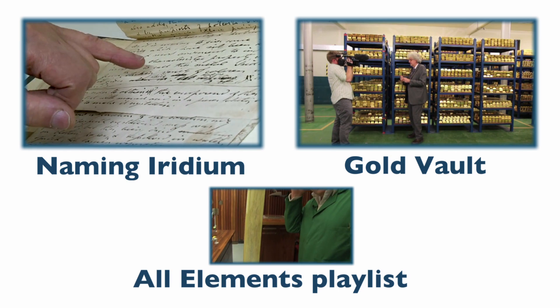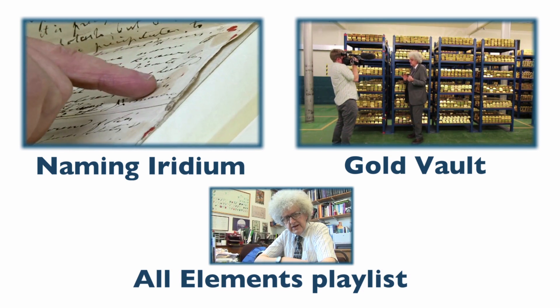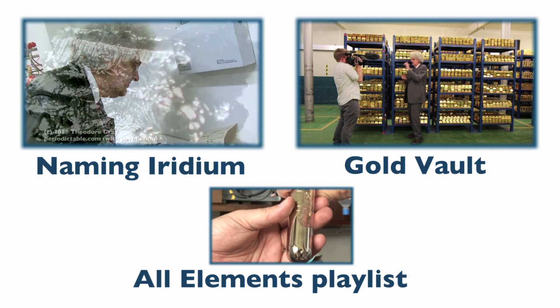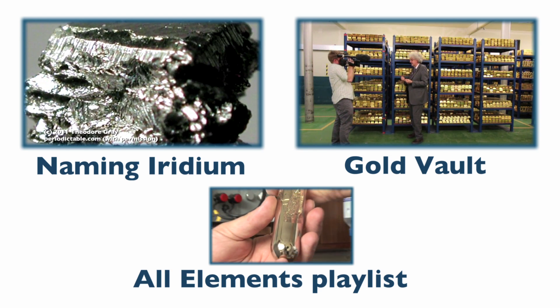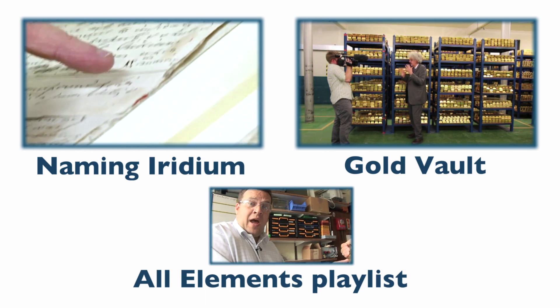You wouldn't write English quite like that nowadays. Here is the name iridium, and here he says: 'from the striking variety of colors which it gives while dissolving in' — and I can't read the name of the acid, it could be muriatic acid.